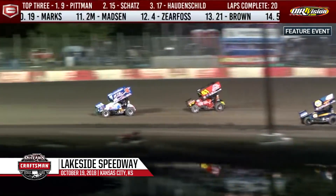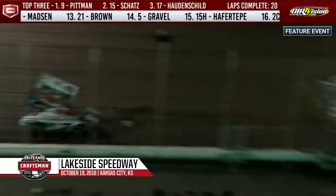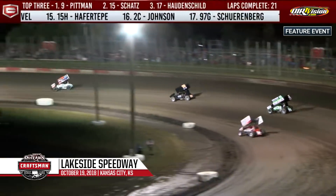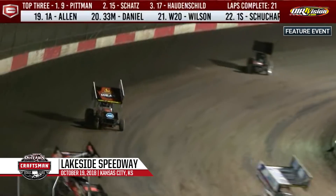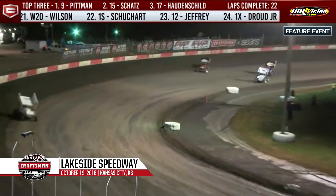Meanwhile, Donnie Schatz is cutting into Darren Pitman's lead in traffic. Pitman slides up in front of Mason Daniels, but the advantage is down to 1.1 seconds. We've got nine laps to go at Lakeside Speedway. Joey Saldana gets by Jason Sides in turns one and two — the Brownsburg Bullet moves into the top five.